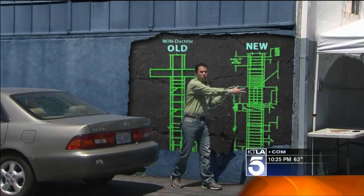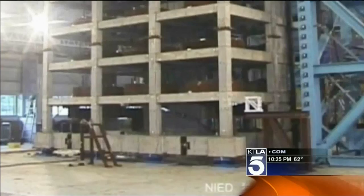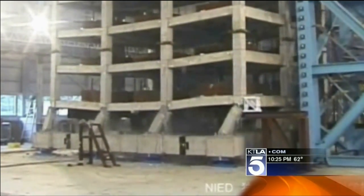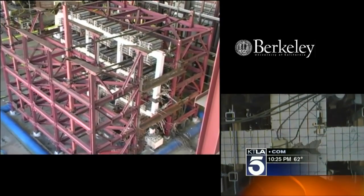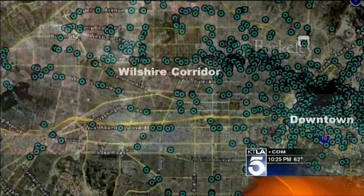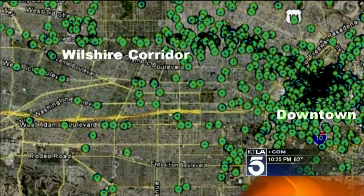The older kind is called non-ductile concrete. The newer kind has far more steel reinforcement and is far more dense. Watch the legs on this non-ductile concrete building — there it goes, broke apart, buckled under this shake test in Japan. Berkeley scientists did the same kind of tests and got similar results. The old kind of concrete is more likely to crumble, and there are thousands of buildings just here in LA built in that old style, mostly downtown or along the Wilshire corridor.